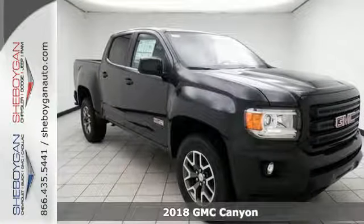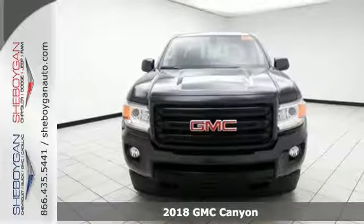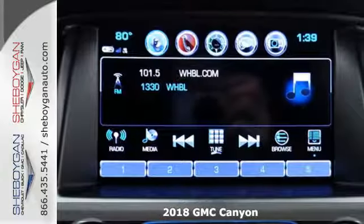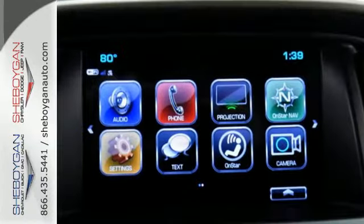Here's a 2018 GMC Canyon — redefining the midsize pickup. The Canyon delivers incredible performance and maneuverability, along with easy access to help make your job easier.